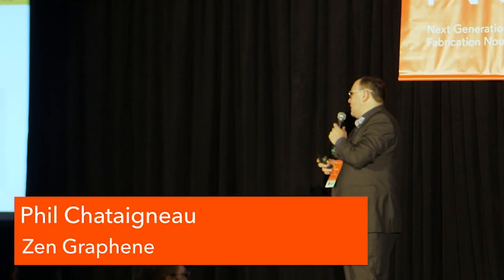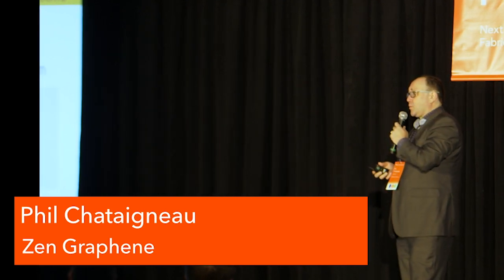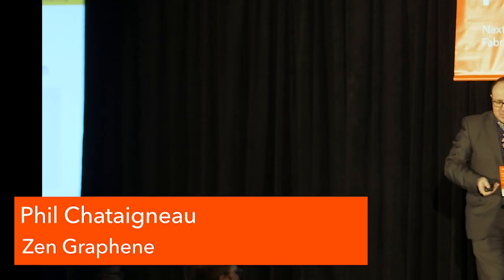We are a Canadian company, we are vertically integrated, and we wholly own a unique carbon source in Ontario. And I'm going to talk about that in just a second.